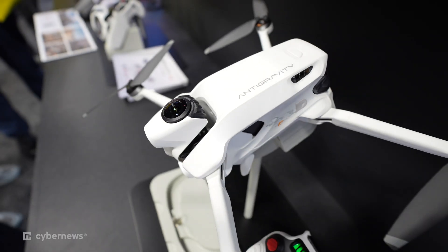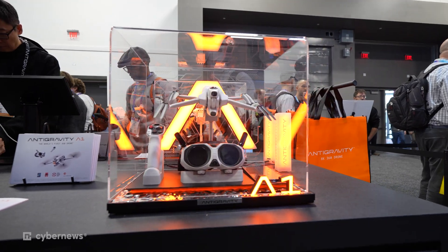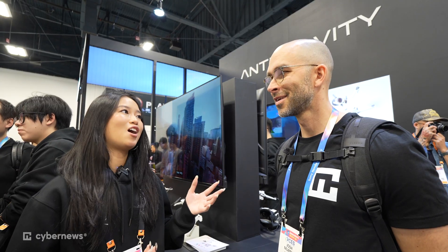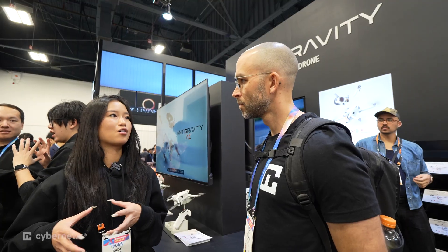Do you need a license for this device? No, it's under 250 grams so it's basically available everywhere, and the retail price is starting from $1,600 all the way to $2,000. A little pricier than other drones. Yeah, but we have a goggle — usually goggles charge a lot — and you can also use the goggle itself as a VR goggle.